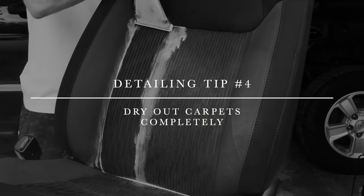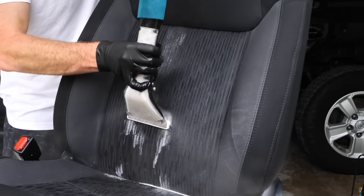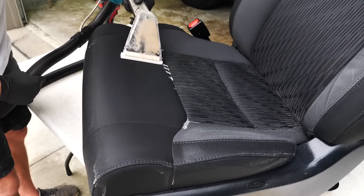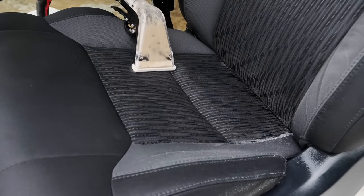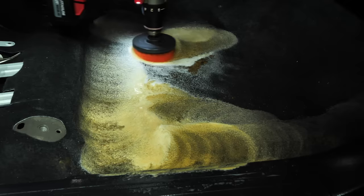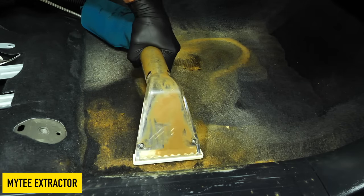Tip number four: when extracting or cleaning any carpet inside your vehicle, or if you have a moisture problem from the pool or a spill, dry it out. That's the biggest thing — otherwise you'll get mold and nasty smells depending on what the liquid was. I use two small box fans to create airflow across the carpet, similar to how carpet cleaners in your home set a fan and open windows to move air across the surface, pulling that water out of the fabric.